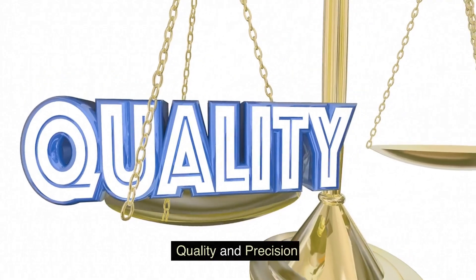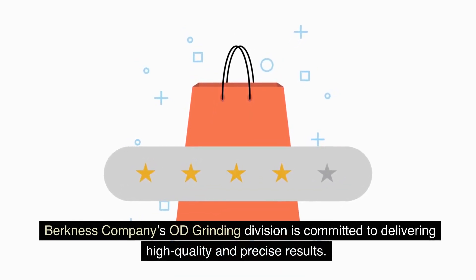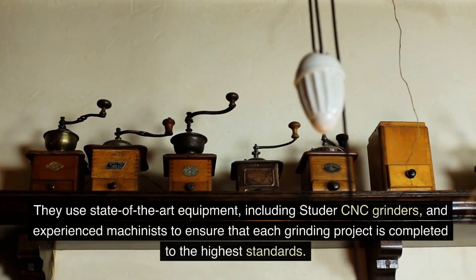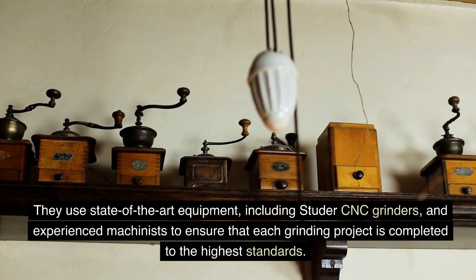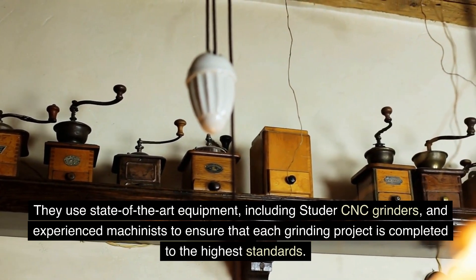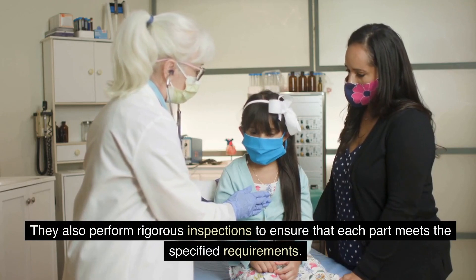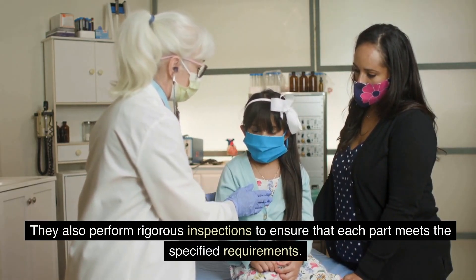Berkness Company's OD Grinding Division is committed to delivering high-quality and precise results. They use state-of-the-art equipment, including Studer CNC grinders, and experienced machinists to ensure that each grinding project is completed to the highest standards. They also perform rigorous inspections to ensure that each part meets the specified requirements.